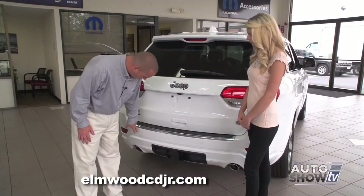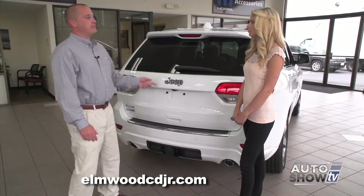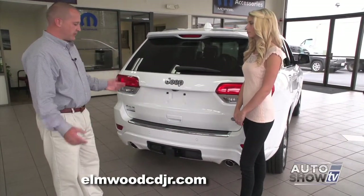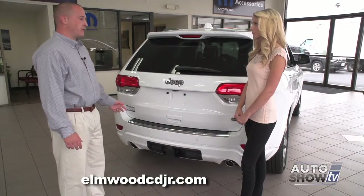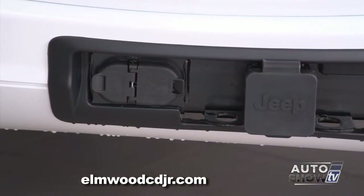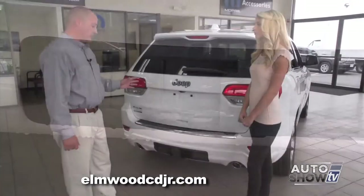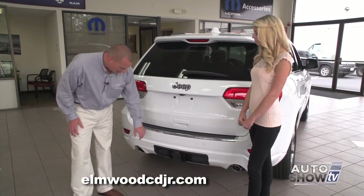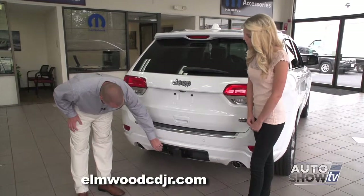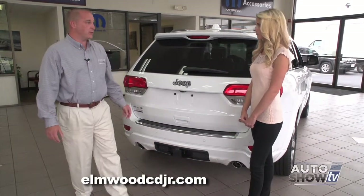Down below here are the parking sensors. The parking sensors coupled with the rear backup camera make it a very safe vehicle, especially when you're in reverse. This vehicle is also equipped with a trailer hitch, allowing you to tow up to 7,400 pounds — which is a class exclusive and the most towing capacity of any vehicle in its class. It comes with a 7-pin and a 3-pin connector built right into the bumper.